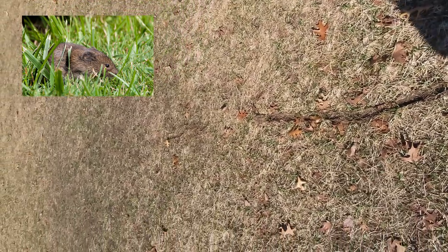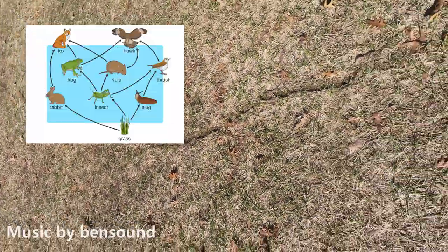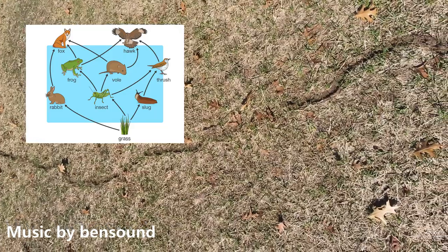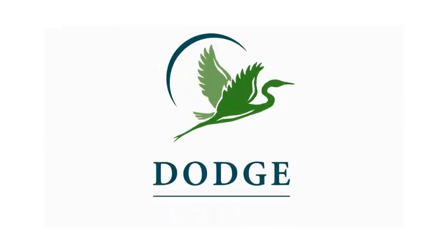So now you know who was making those trails in your yard, and you know that they're creatures that want to stay outside, and who are actually a great food source for a lot of other animals that might show up in your area. Thanks for joining me for this episode of Nature to Go, and we'll talk to you again next time.